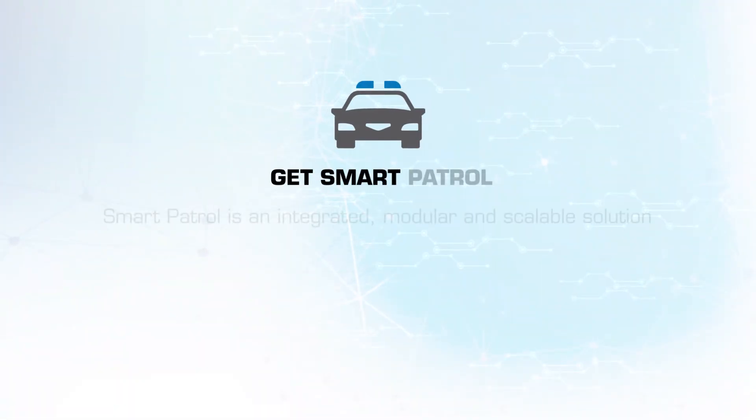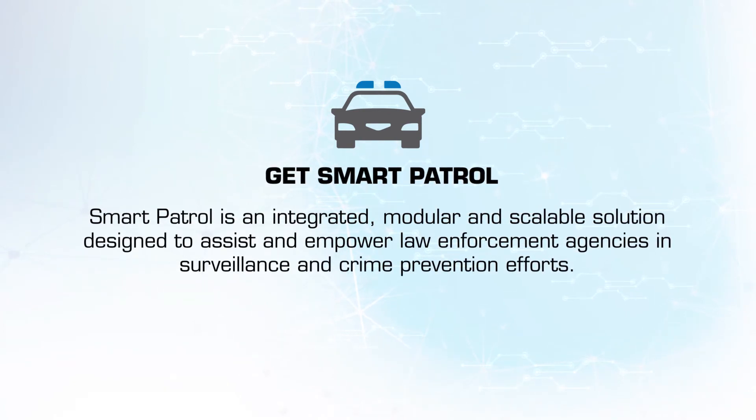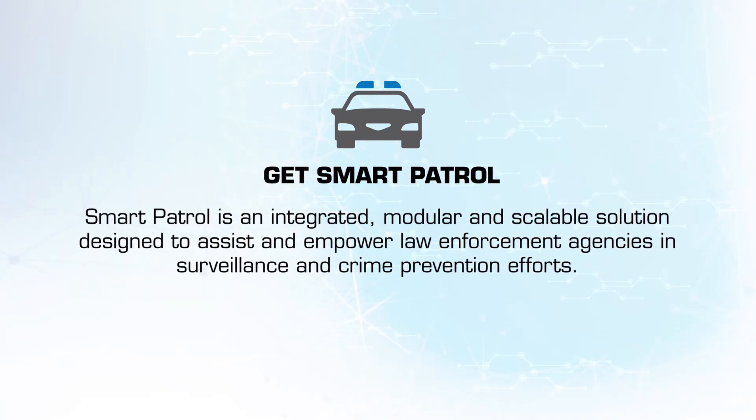G.E.T. Smart Patrol is an integrated, modular and scalable solution designed to assist and empower law enforcement agencies in surveillance and crime prevention efforts.